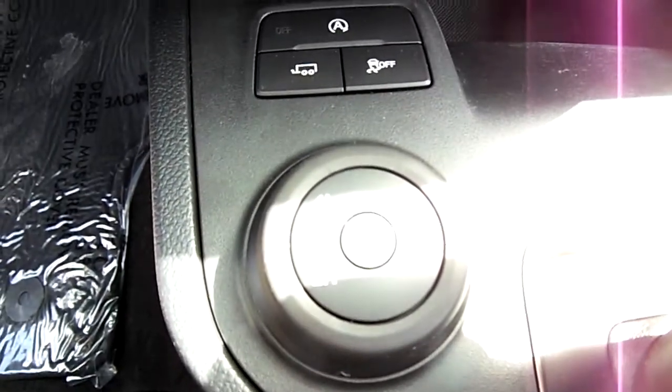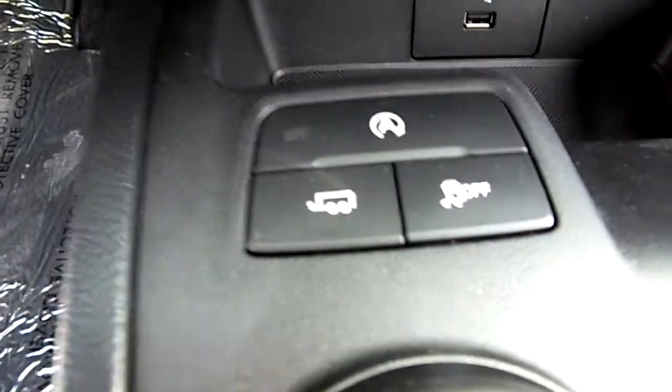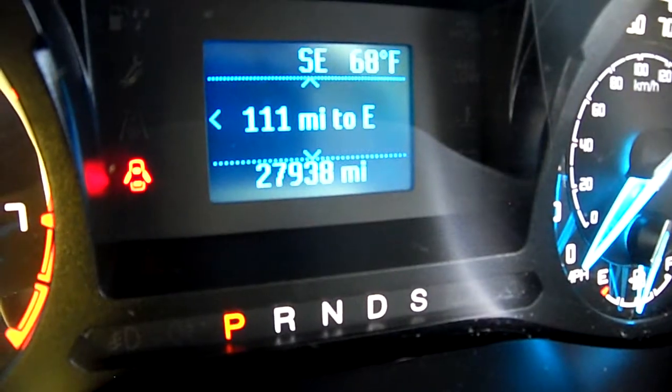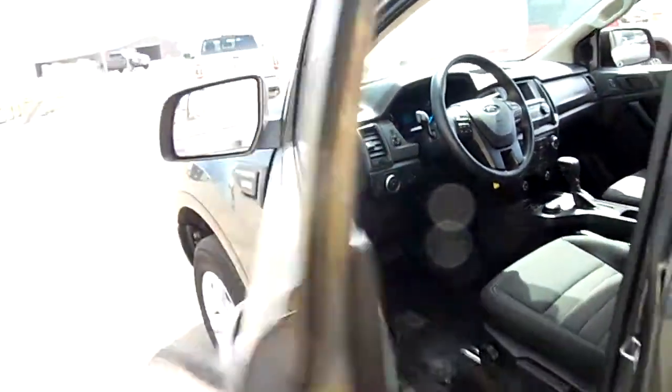It's got a tow package and four-wheel drive — hopefully I'm showing you that well. We've got hands-free phone and 27,900 miles on it. As you can see, it also has cruise control and hands-free phone.